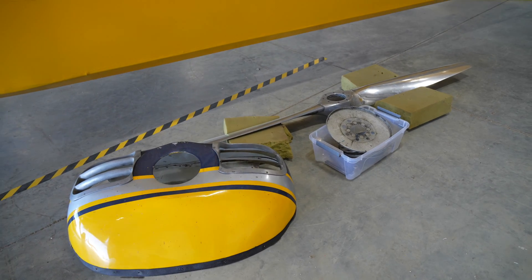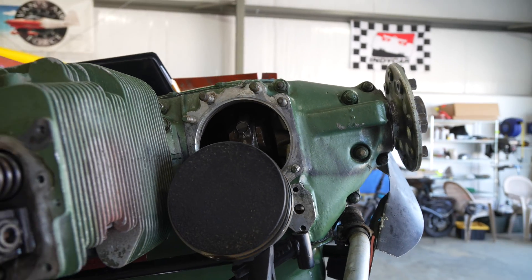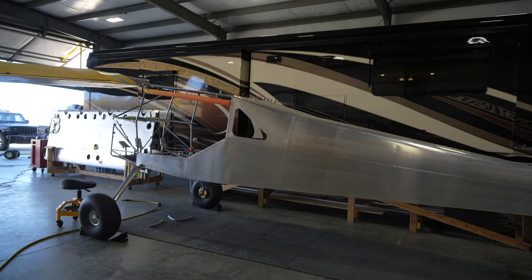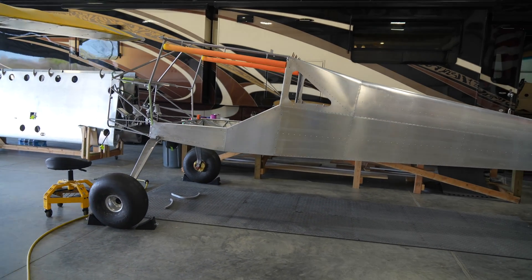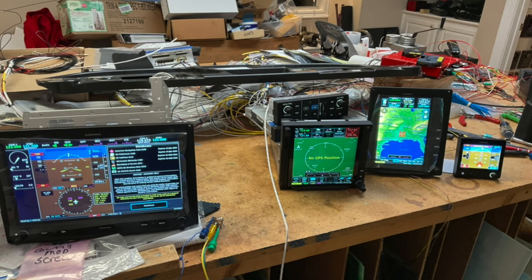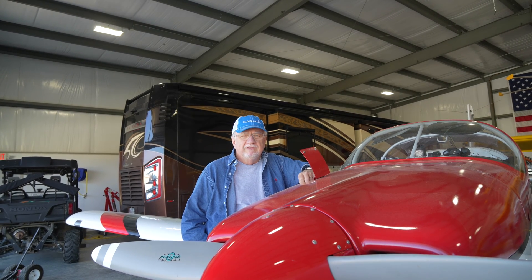Coming up: the 75-year-old Big Bird, the Stinson Voyager, and the engine issues that we've got. Plus, we've also got an update on our RANS S21 home-built kit project that we're working on — that's really going to be fun, and that's going to include some avionics-type videos, hopefully in the next several months. So give us a thumbs up and subscribe, and we'll catch you next time.